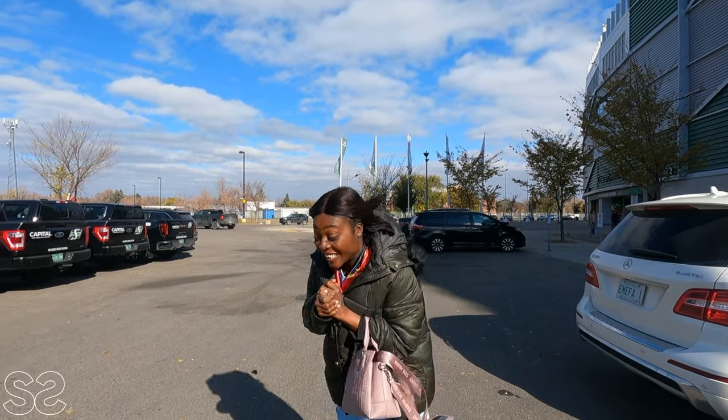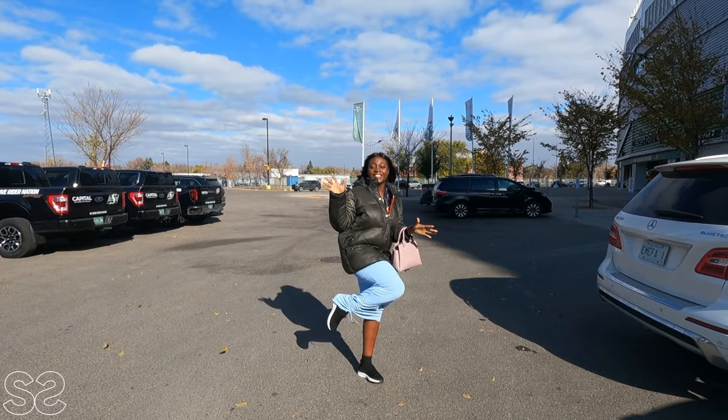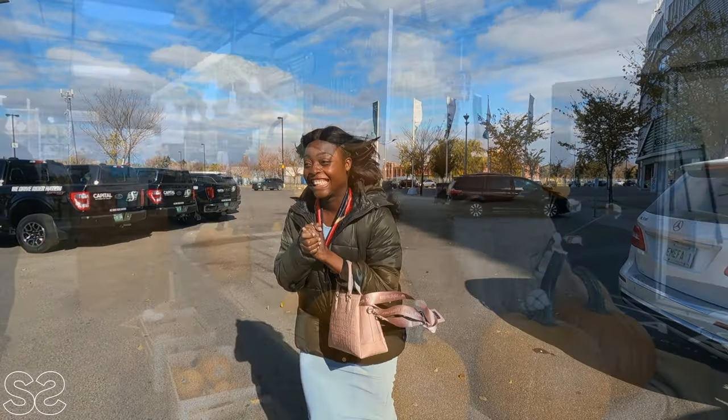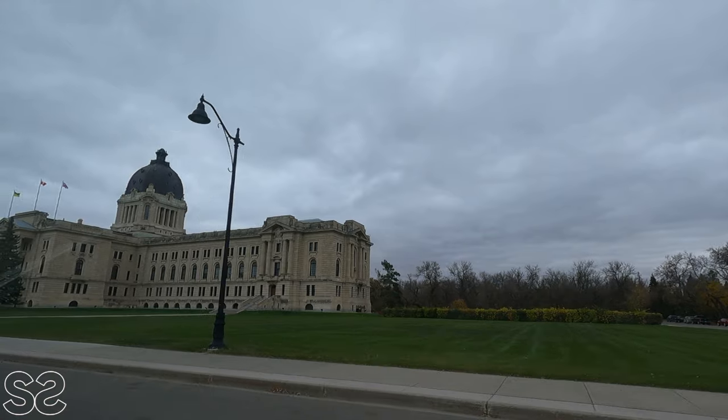This is my outfit for today. Let's go, guys. So in today's vlog, we are attending an indoor Farmers Market and exploring beautiful places to see in Regina, Saskatchewan. We are currently doing the setup here at the Farmers Market.